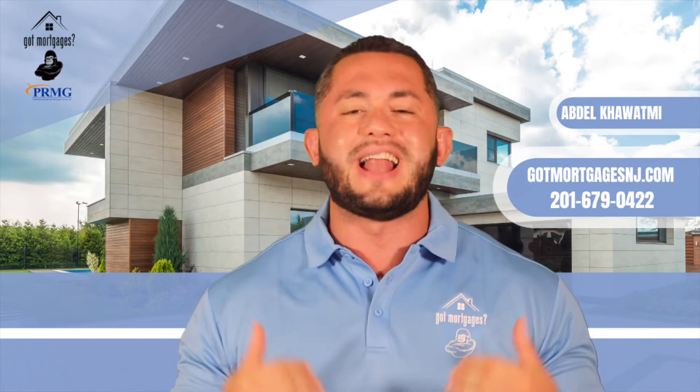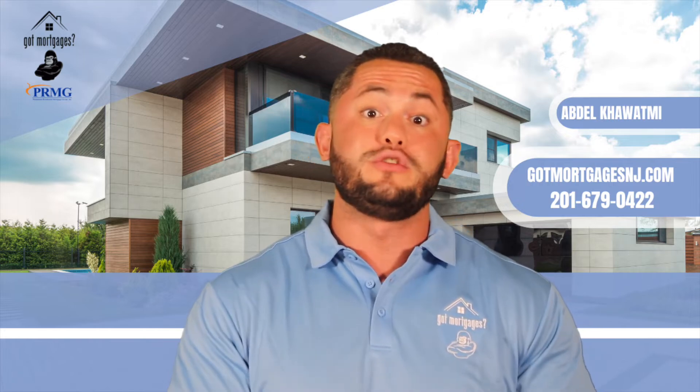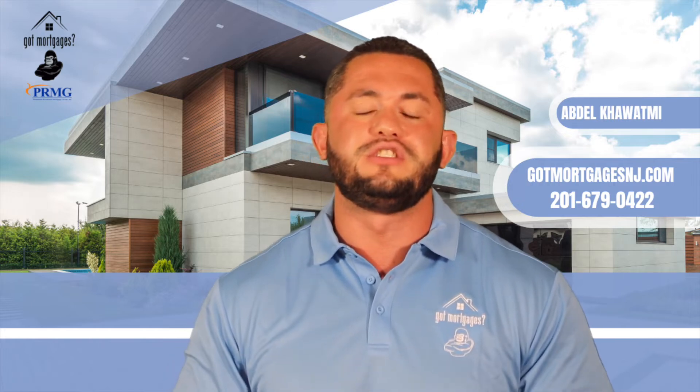A 203k loan is a loan where you can actually roll in the potential renovation costs and still be able to close on the home without having to wait for the renovations to be done.